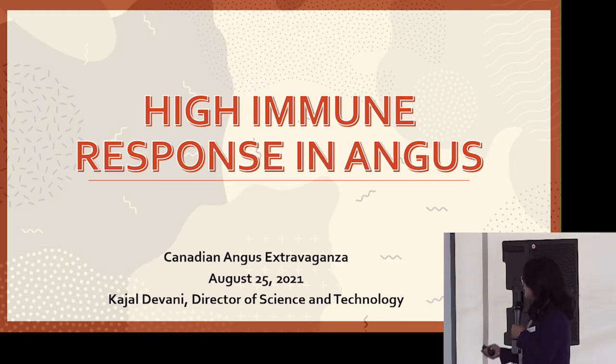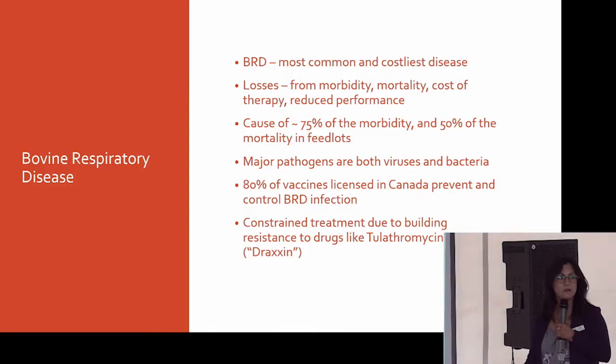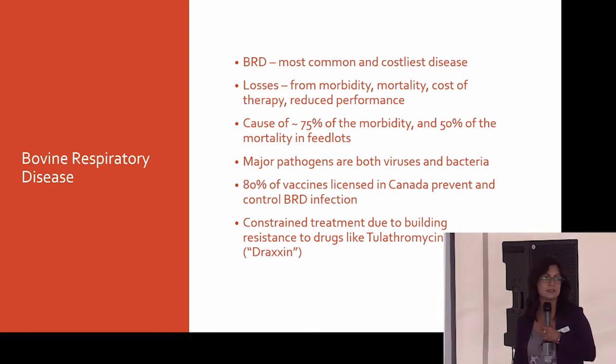The project is called High Immune Response in Canadian Angus. We're going to use BRD as our model disease here. You know that it's the most common and costliest disease in our industry. It creates losses in terms of mortality and morbidity. We know that in the feedlot it's the cause of 75% of the calves that we lose and 50% of disease that we have.